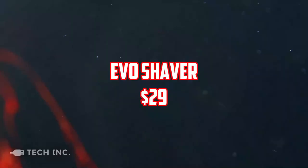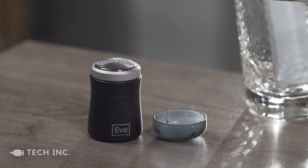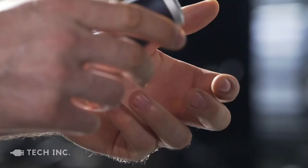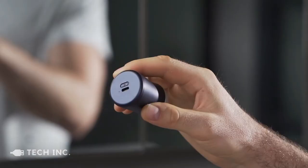Starting off the list, we have the EVO Shaver. The EVO Shaver is ideal for those who are frequently on the go. I understand the frustration of not being able to wash your face before going out for an interview, meeting, or anything. A trimmer is also inconvenient to carry, not just because of its size but also because of the bother of carrying its charger. Fortunately, the trimmer we're discussing eliminates both of these issues. The EVO Shaver is a compact travel shaver that charges via USB-C. It is an absolute must-have for every man.